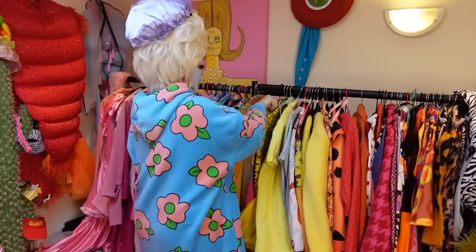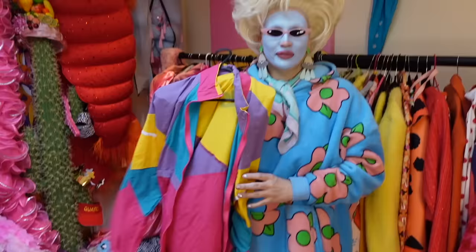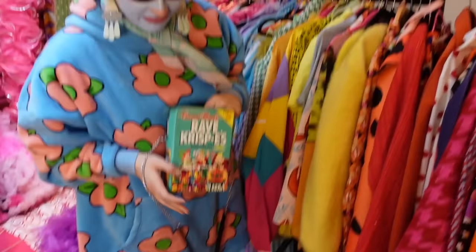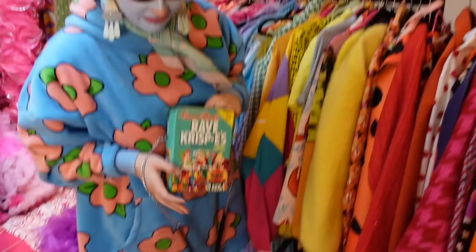Oh my god, yes - a waterproof coat that I got sent in post by The Sims. I was looking for this before I went to Disneyland and I couldn't find it. Oh look - a cereal bag from Dolls Kill, that's very stunning. I've not actually worn that yet.